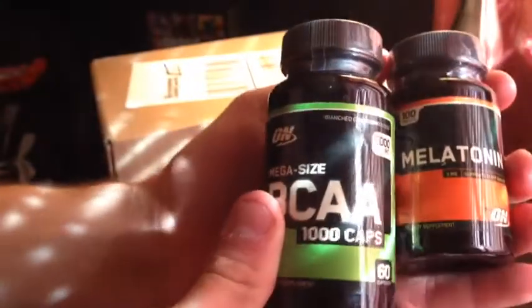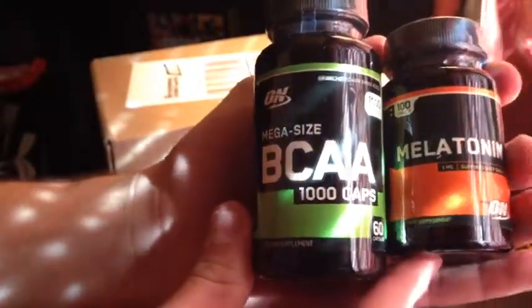And I got some melatonin to improve sleep. Basically what melatonin does — it just puts you in a more relaxed state overnight and gets you an overall better sleep experience. So these are my first two things from Optimum Nutrition. The BCAAs are a little bigger.